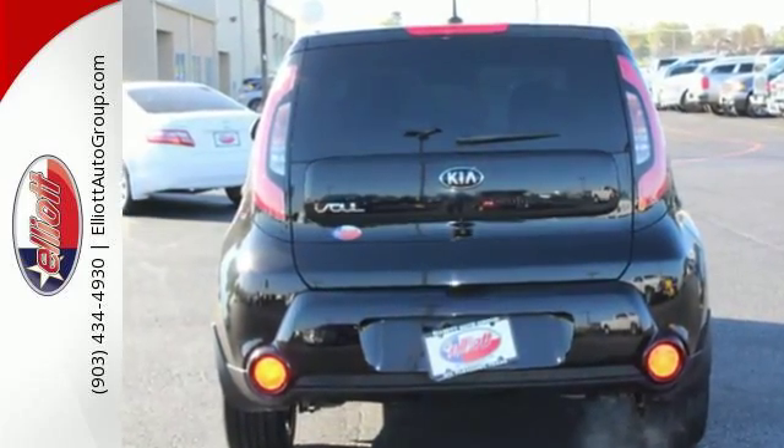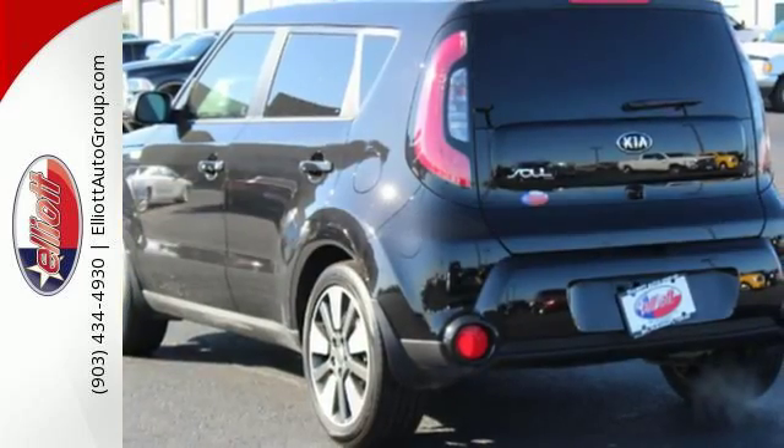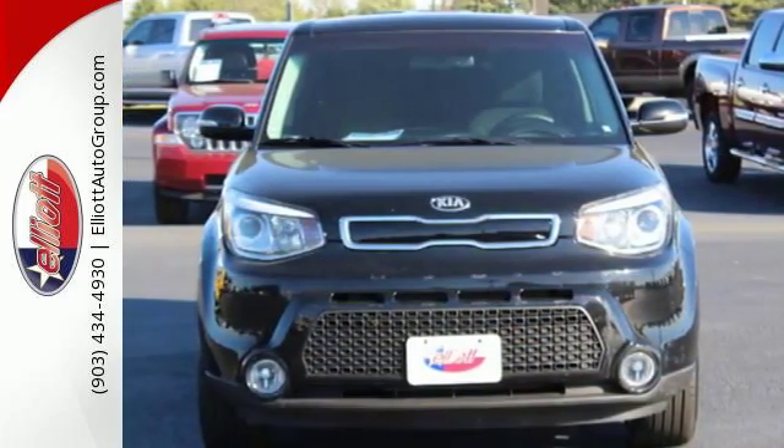Safety doesn't take a back seat, with stability and traction control, heated mirrors, and a multiple airbag system. Look and feel great when you drive home this Soul today.